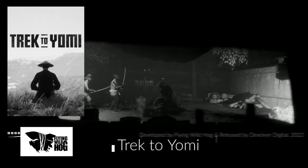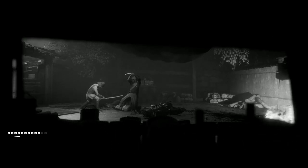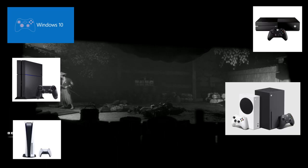Trek to Yomi was developed by Flying Wild Hog and released by Devolver Digital in 2022 for Microsoft Windows, PlayStation 4 and 5, Xbox One, and the Xbox Series X and S.